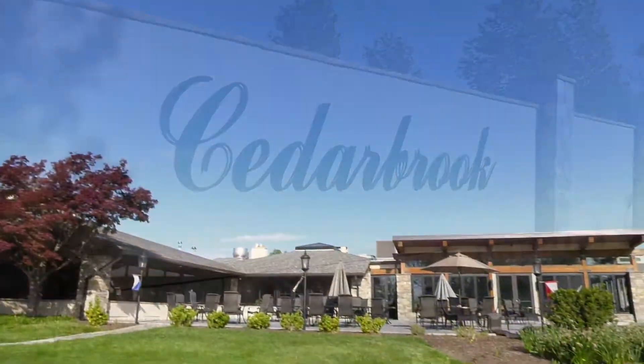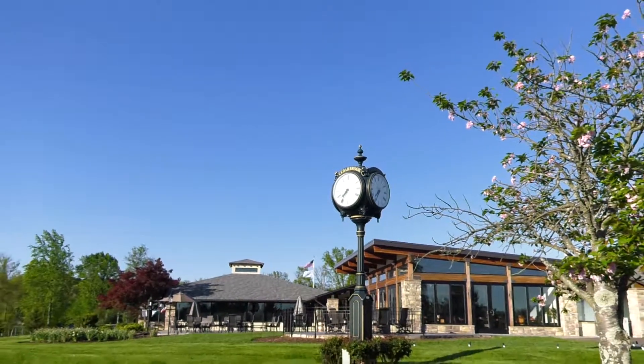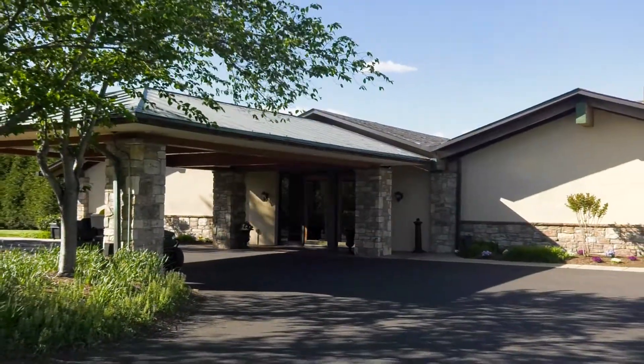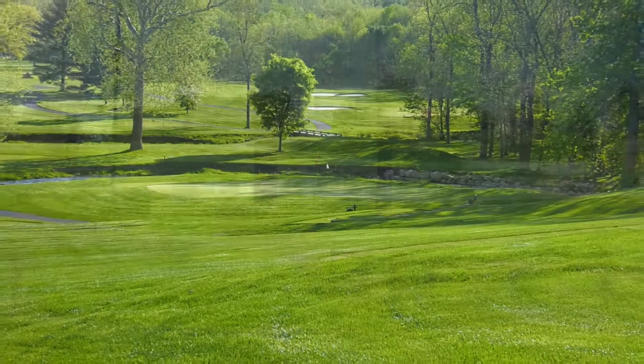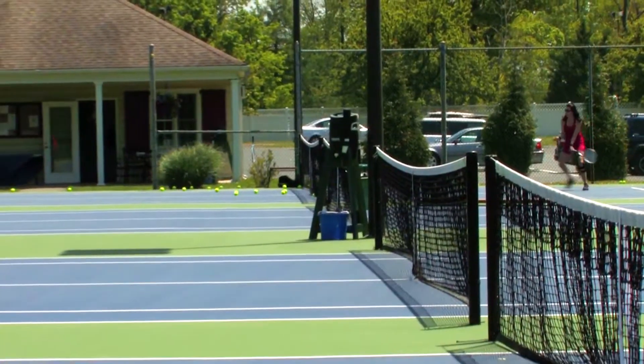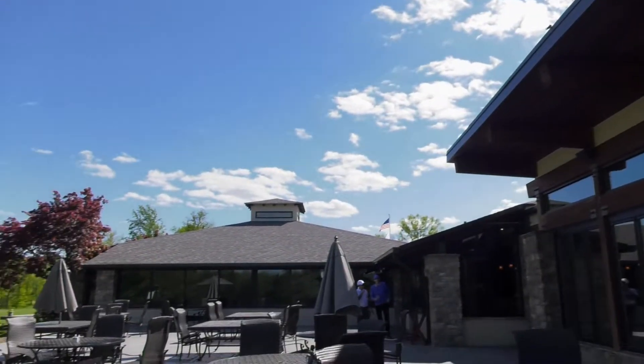Cedarbrook Country Club, a gorgeous private club located in historic Bluebell, Pennsylvania, opened its doors in 1961. This magnificent facility offers its members a championship golf course, a spacious 25-meter pool, a tennis complex with four hard and two hard true courts, and a stunning 25,000-square-foot clubhouse.